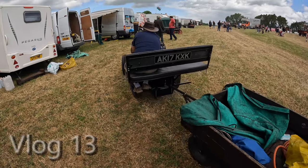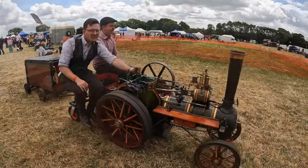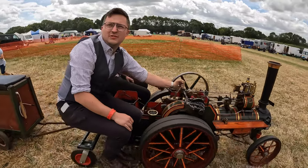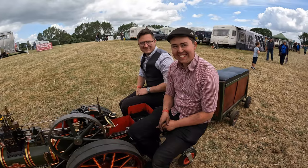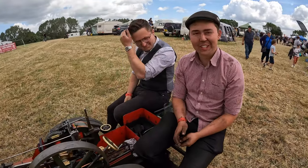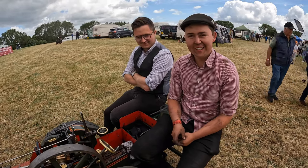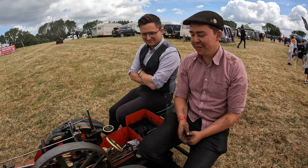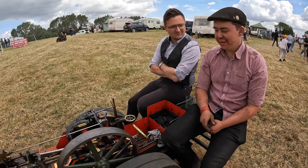At the Bloxham Steam Rally last year, somebody said something to me that I really didn't expect. It's a four-inch scale kit-built steam traction engine. It took me three years, it's been in steam for two and a half years, and it's going very well, actually.